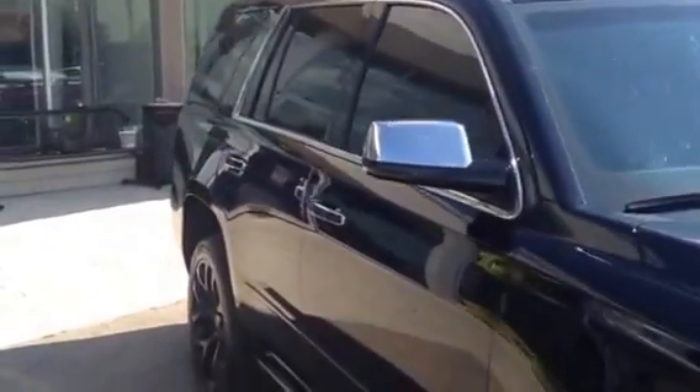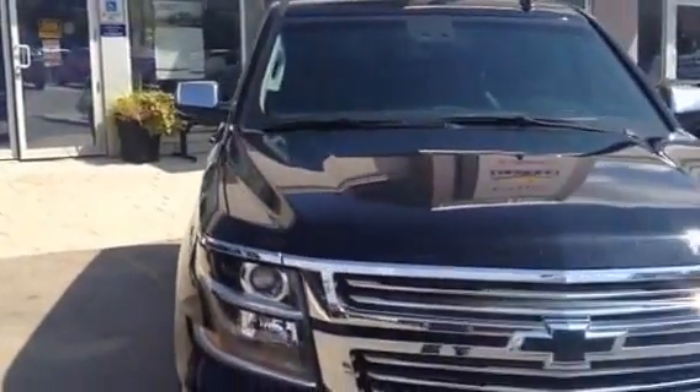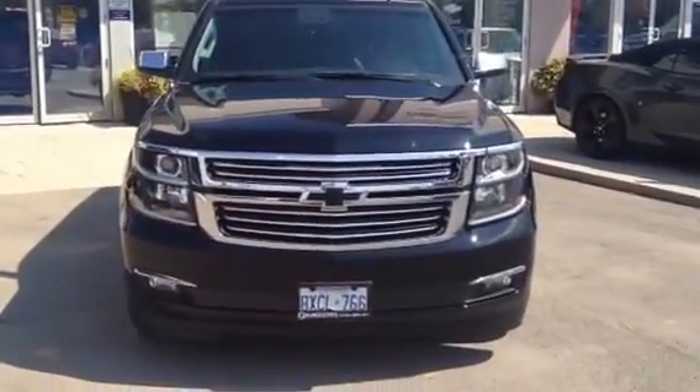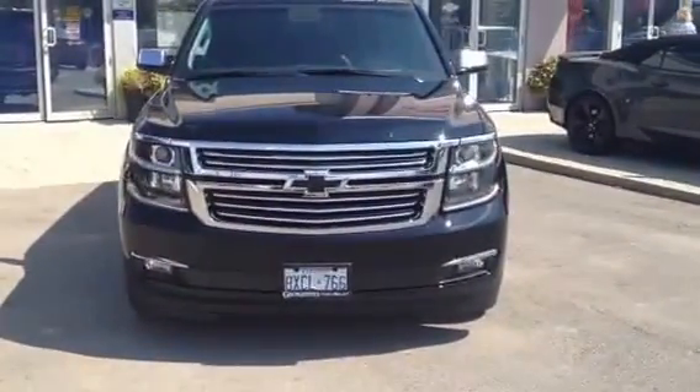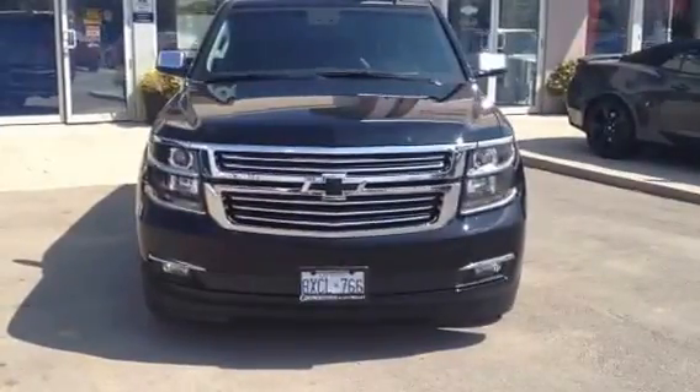I can give you a full list of the features on this vehicle and email it to you if you'd like more information on this truck. Just give me a call, Todd. My number is 905-877-6944. I look forward to speaking to you soon. Thanks, Todd.